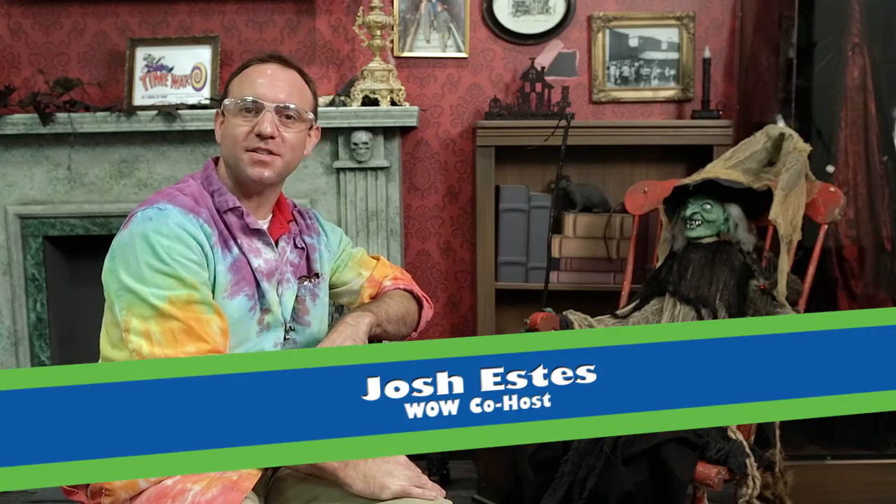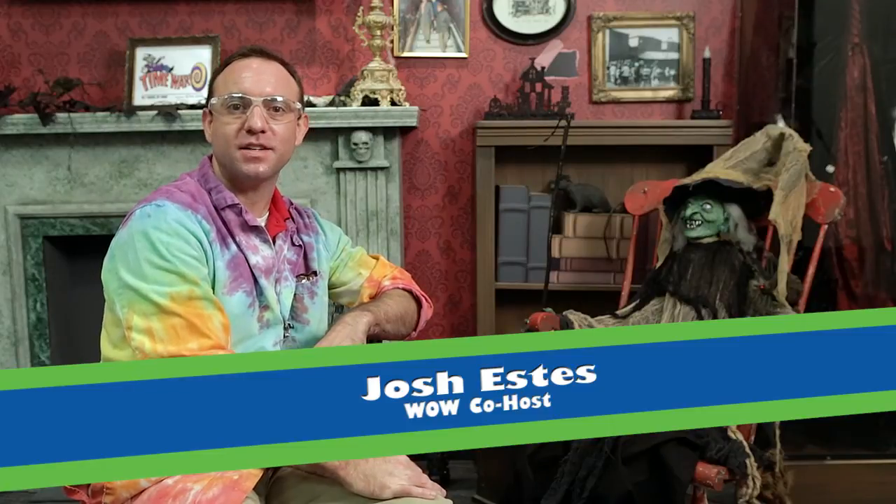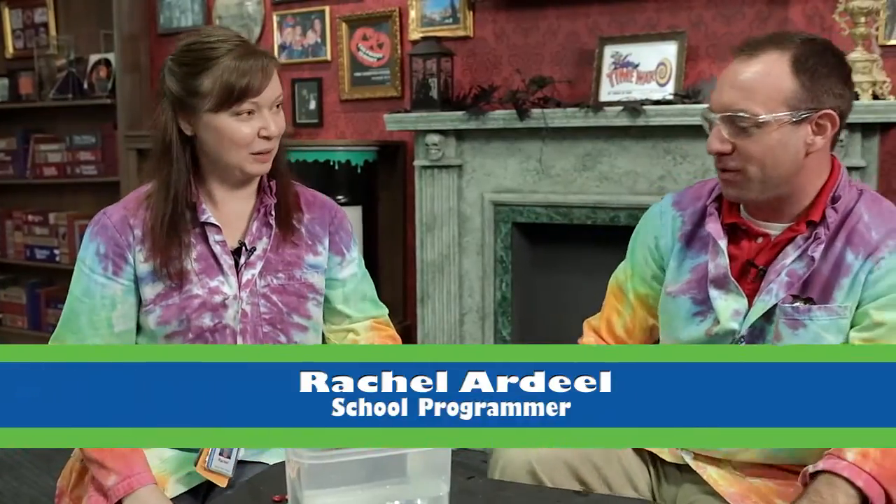Welcome to Spooky Science Experiments. I'm here with resident candy scientist Rachel Ardeel. How are you doing today, Rachel? Not looking so good with that green face there. All right, what are we doing today? Well, I am doing some science experiments with Halloween candy. I love Halloween candy. So do I.